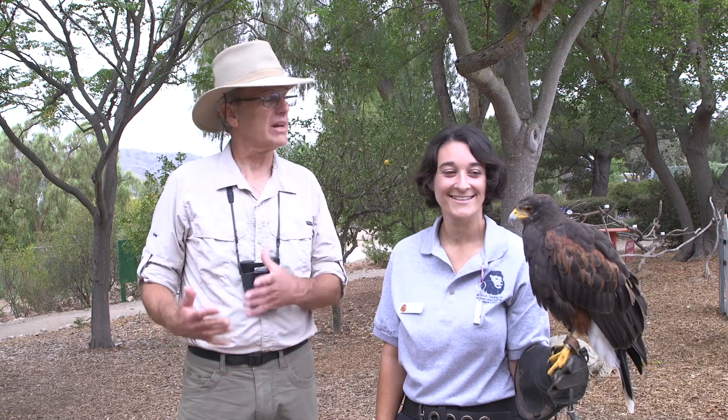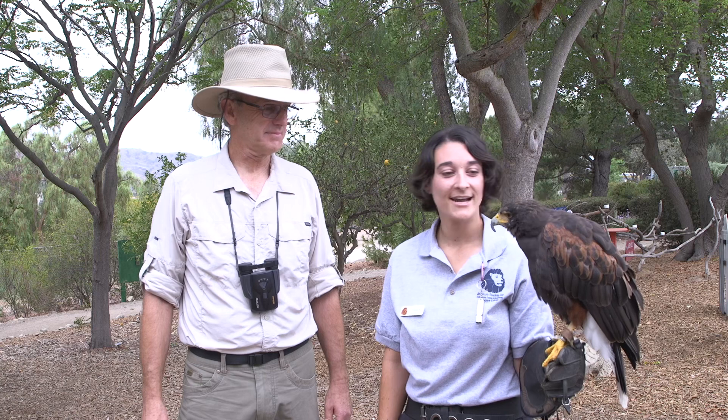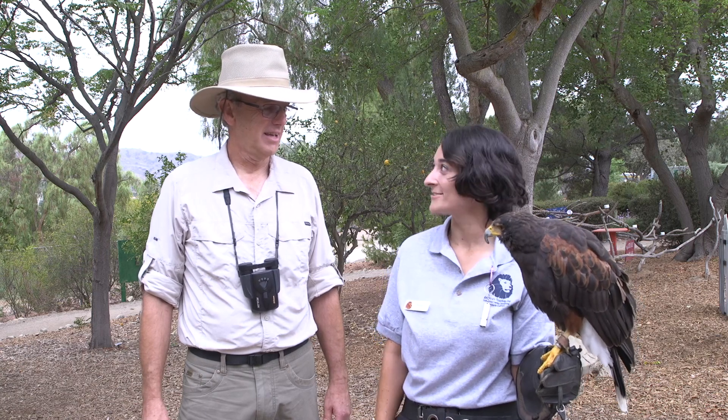So what does a Harris hawk eat? Harris hawks are birds of prey, so they'll eat meat. They tend to catch smaller birds, rodents, or even reptiles.